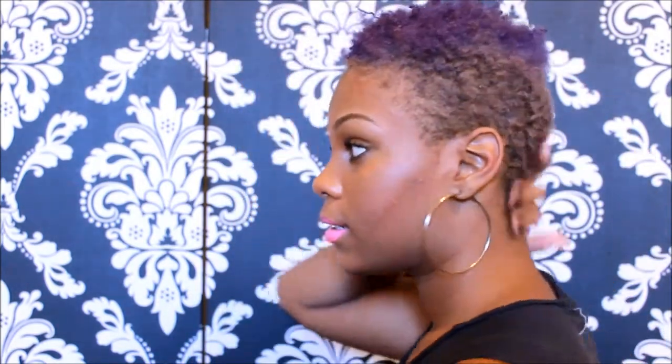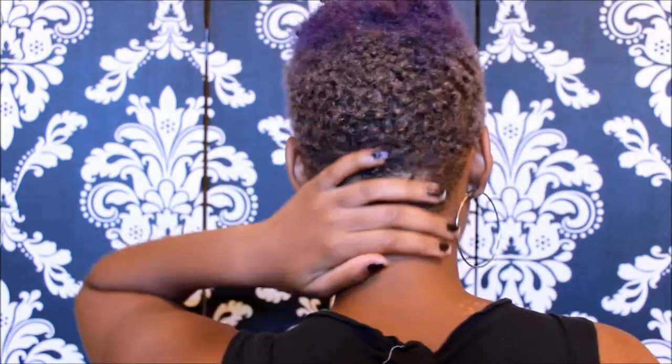This is what my hair is looking like from a far away distance. It really doesn't look like much growth or anything like that — it just kind of looks the same, or at least that's what I think from far away. And this is what it looks like close up.